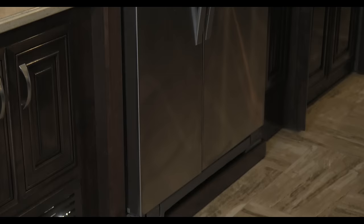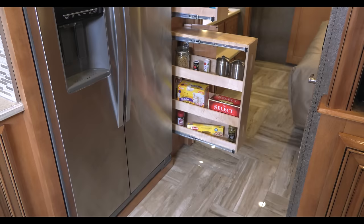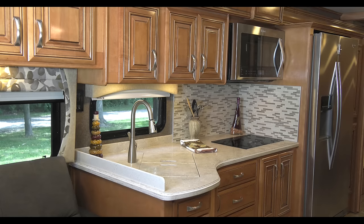For the cook: full-size residential appliances, induction cooktop, convection microwave, pantry with pull-out wood shelves, and a stainless steel sink. You have solid surface countertops offering up plenty of room to work.